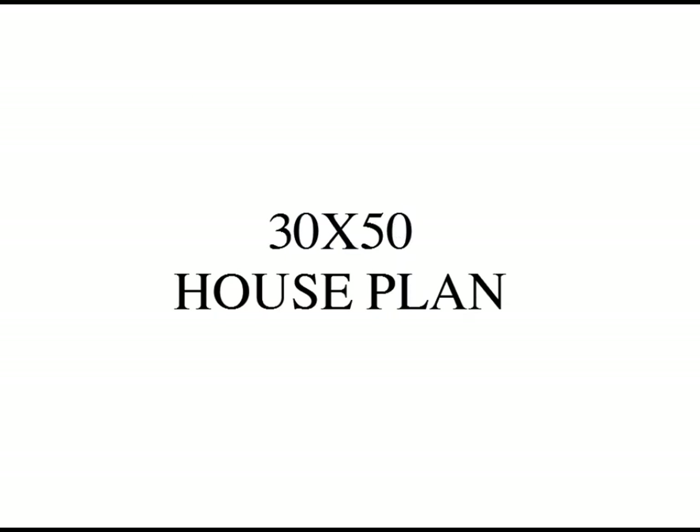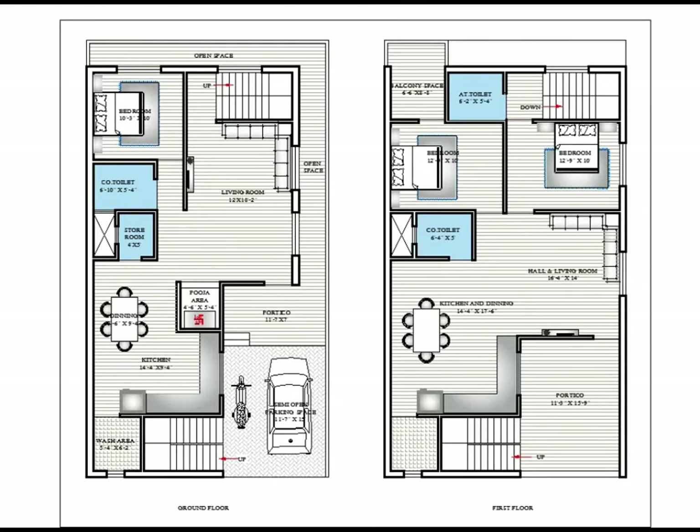In this video today we are talking about the 30 by 50 house plan which is located in the southern region of India in Tamil Nadu. We will also talk about the rear margin, side margin, back margin, front margin, and some parking spaces, and public and private staircases. Let's get started with the ground floor.